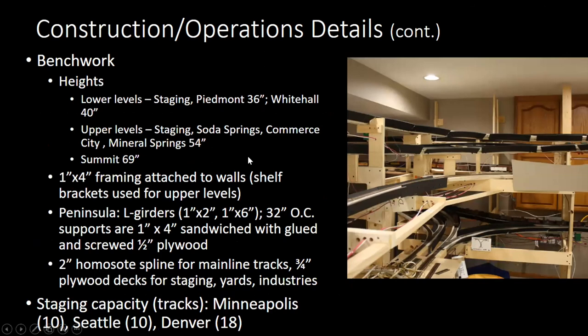For benchwork: this is the complicated place in the basement where we've got the Whitehall Y underneath, Denver staging, the Soda Springs branch, and the 3% grade going up to summit. Lower levels are typically 36 to 40 inches. We did raise Whitehall four inches from the Y because it seemed like a better height to work at during a session. Upper levels were about 54 inches.